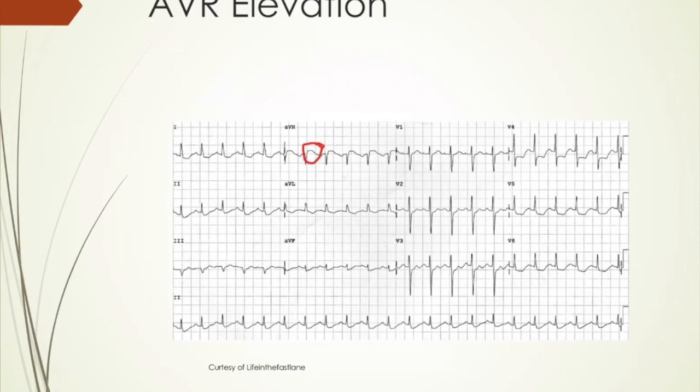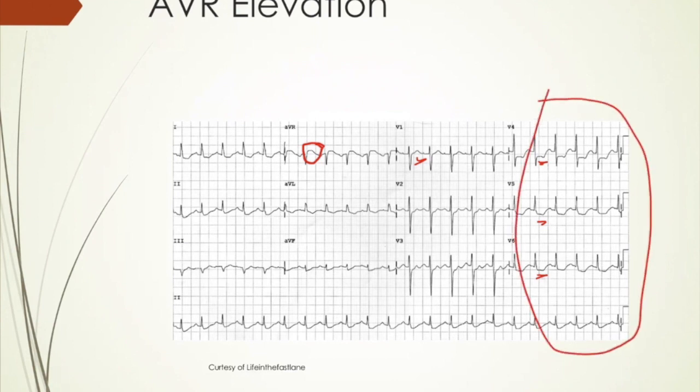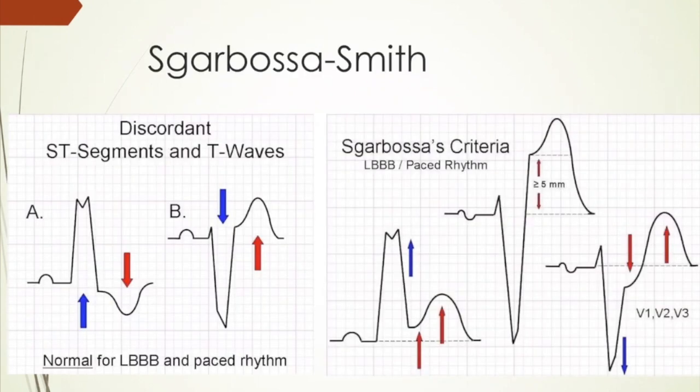AVR right here has a nice elevation of the ST segment going on — this is a STEMI-equivalent and also needs to head to the cath lab. Sometimes you get a little bit of ST elevation in V1 as well. This usually represents an LAD occlusion, and patients can have pretty severe, diffuse ischemia going on. This patient would be either treated and shipped or hit the cath lab if you have the time.